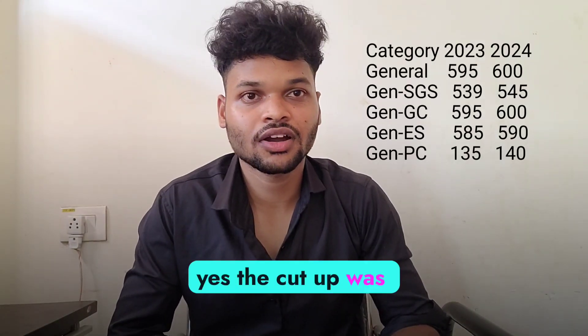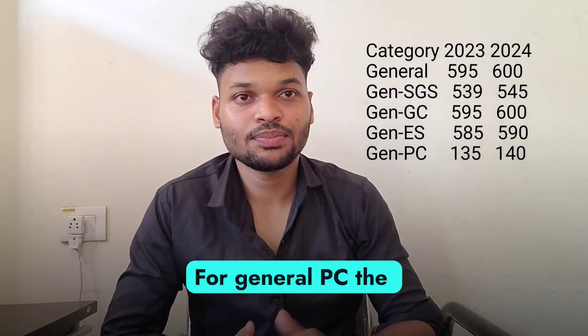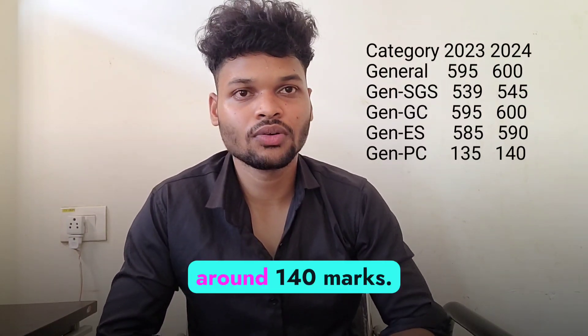For General ES, the cut-off was around 585 marks, so this year it will be around 590 marks. For General PC, the last year cut-off was around 135, so this year it will be around 140 marks.